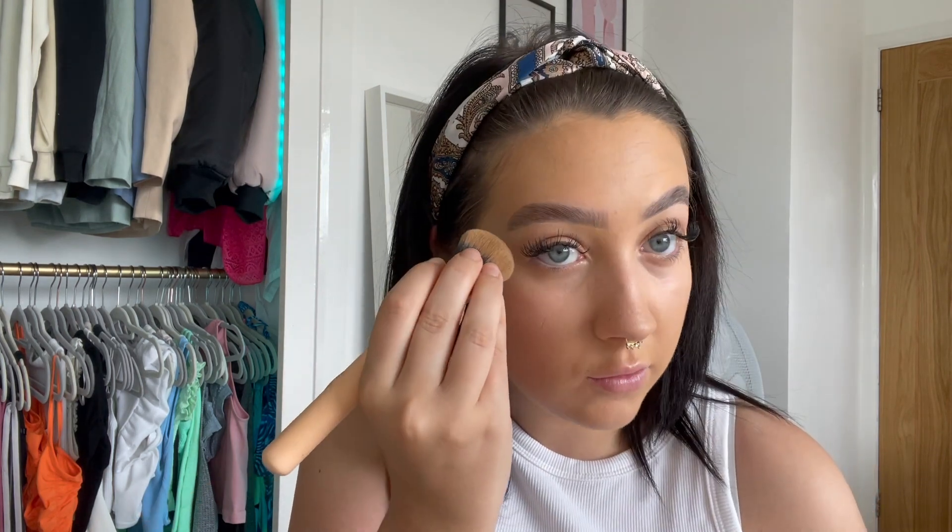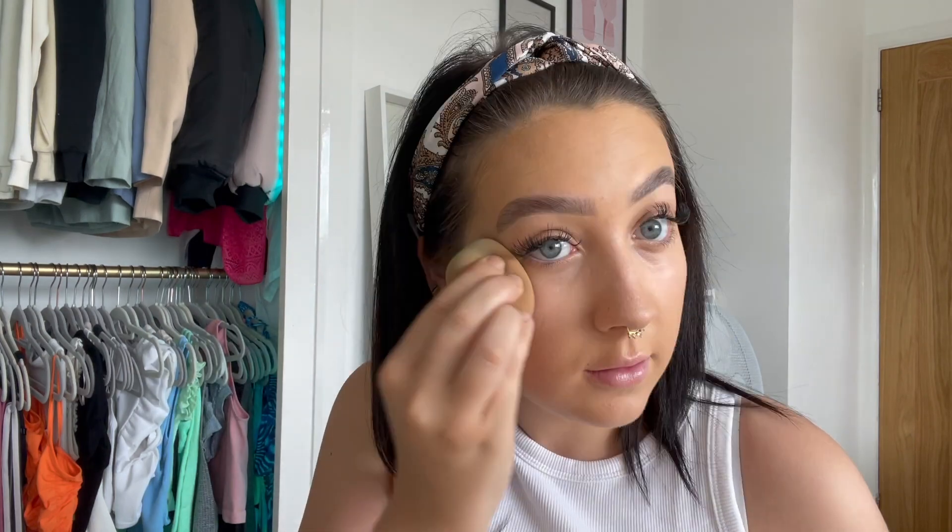That's blended out now. I like to quickly go back in with the Fenty Beauty cream contour and do a little bit by each eye — just to kind of make my face look a bit slimmer.